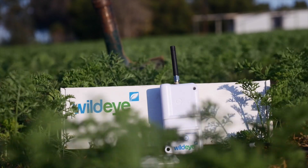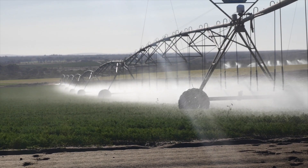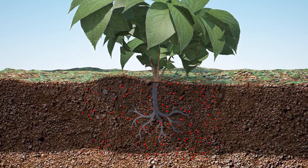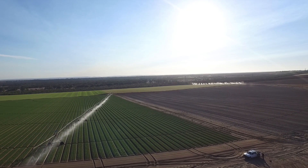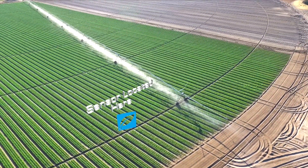WildEye represents a revolution in irrigation management. It shows you exactly how much water is making it into the root zone and whether you're delivering water and nutrients beyond where your plant can get to them. You can see what difference your irrigation is making or whether you really did get enough rain in that downpour.